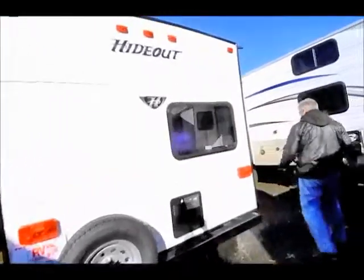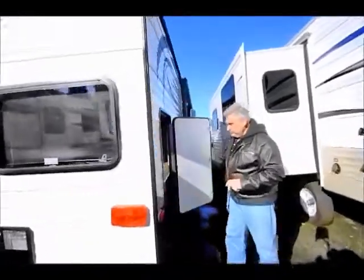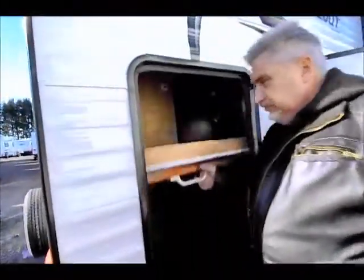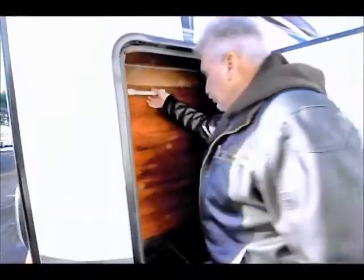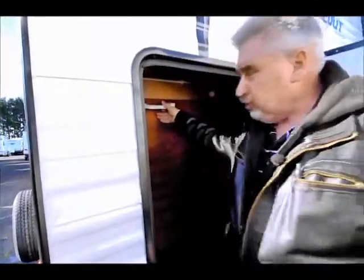As we come around to this side, it has a nice little storage area because this is a bunkhouse. This is the rear bed right here — you can lift it up and put a set of bicycles in here, because there's enough room. It opens up from the very back all the way about six feet into the trailer.